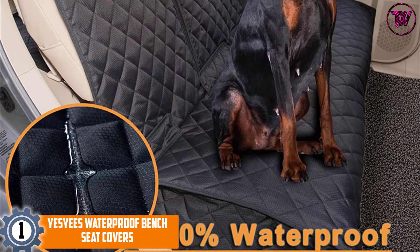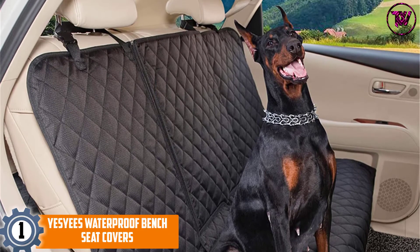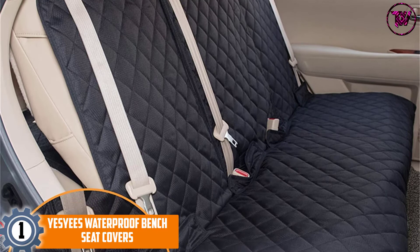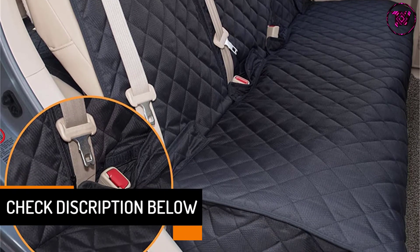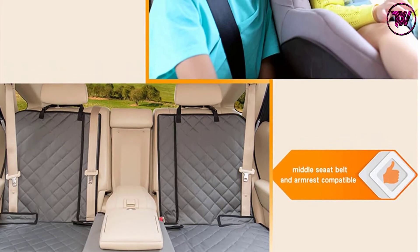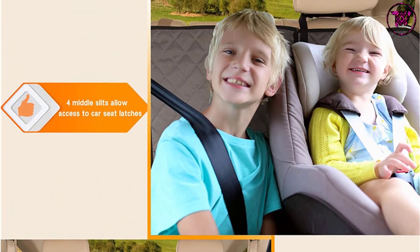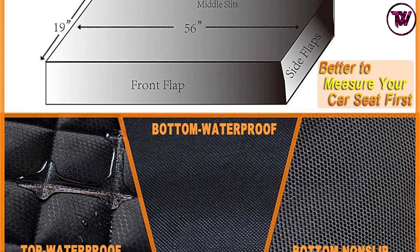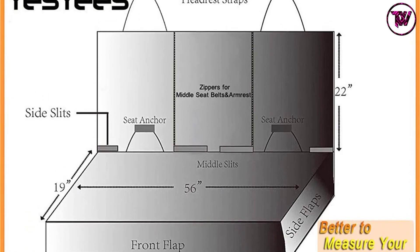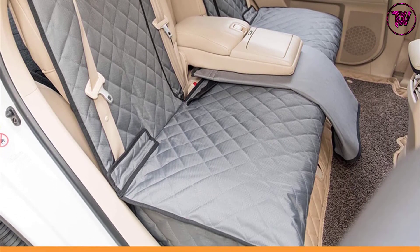At number 1: YESYEES Waterproof Bench Seat Covers. Say goodbye to monotonous neutrals and adopt colorful bench seat covers from YESYEES. With this cover, you can enjoy a comfortable and happy car ride while keeping your vehicle tidy. The material is scratch-proof, heavy-duty, and durable. The bottom material includes premium-grade corner elastic straps, non-slip mesh, and seat anchors to prevent it from slipping around. It's easy to clean and install — you can spot clean it using a handheld vacuum, damp cloth, or lint remover. Designed with long-lasting quilted fabric, this bench cover protects your seat against muddy paws, pet fur, scratches, and urine. The bench style makes it easier to accommodate goods, kids, or pets, and with side flaps, the cover is tear-resistant and can protect your seat's edges from scratching.